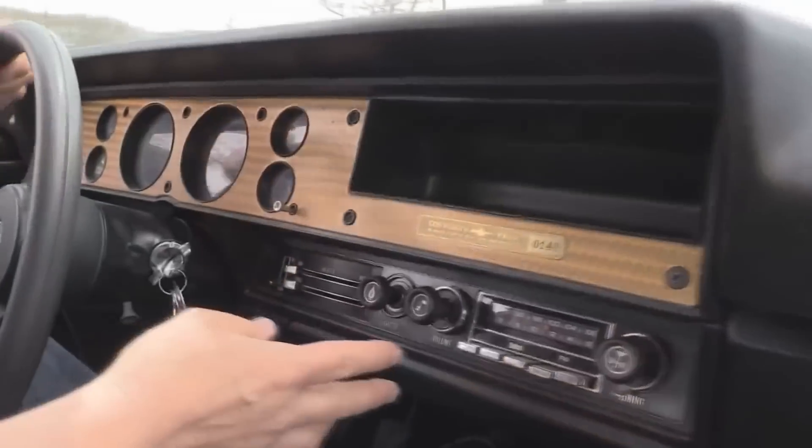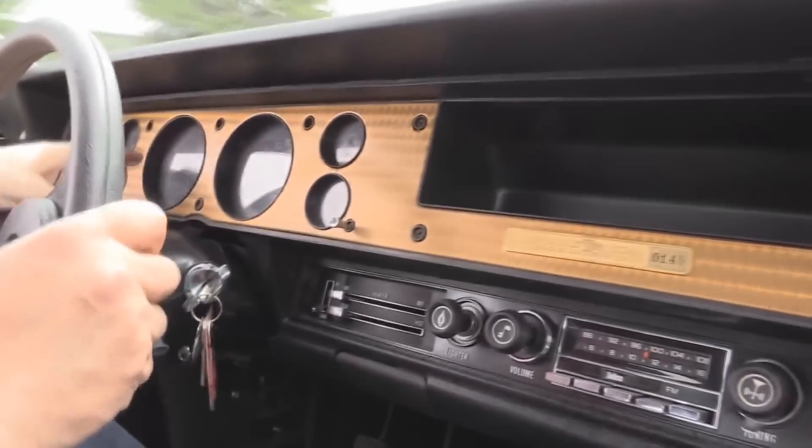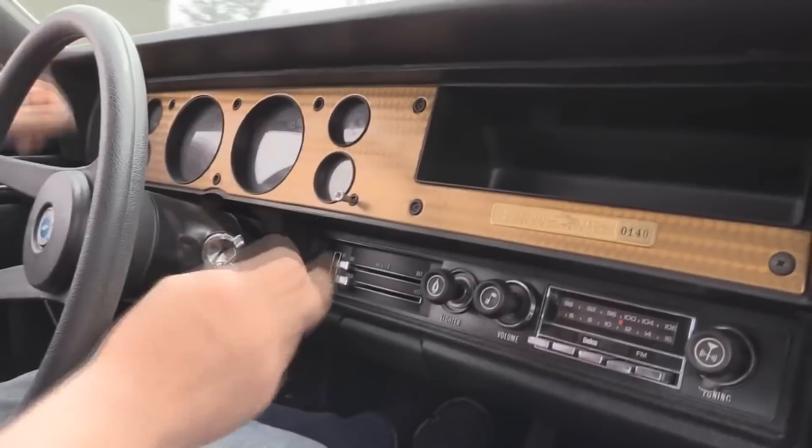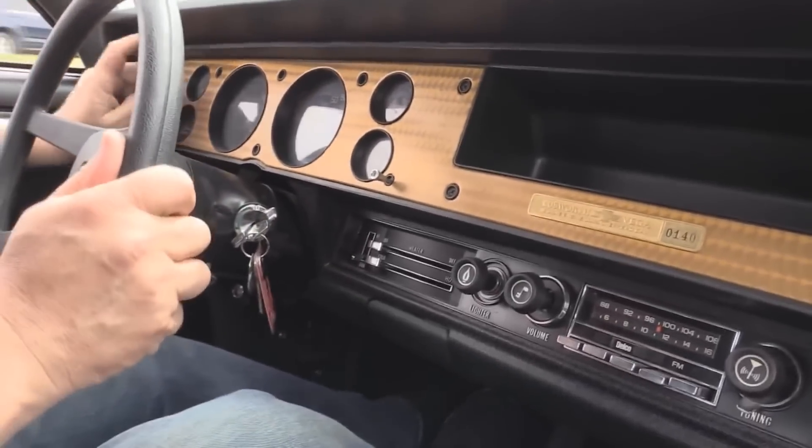On the dash here we've got the AM/FM radio. Looks like the speedo's working, the tach's working, we've got voltage, that's a clock, we've got fuel gauge over here and the temperature. Looks like the windshield wipers are wiping. Horn's blowing. Clutch feels good. Shifter feels great.